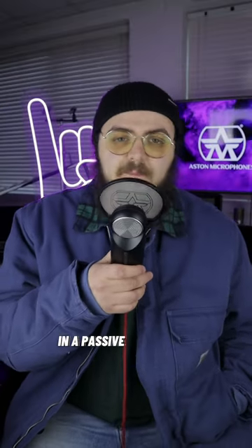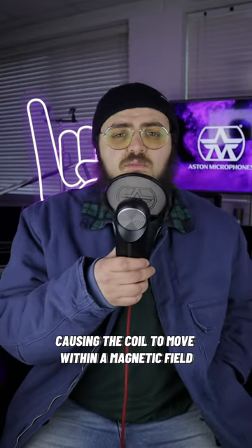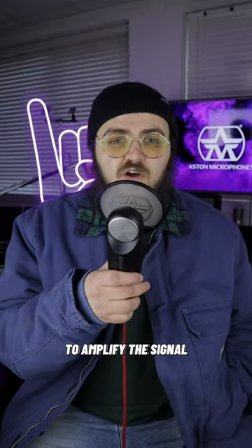In a passive moving coil microphone, the diaphragm vibrates in response to sound waves, causing the coil to move within a magnetic field. This movement generates an electrical signal which then requires external equipment such as a preamp or interface to amplify the signal.